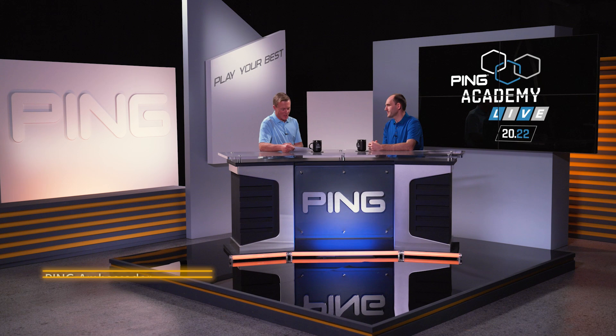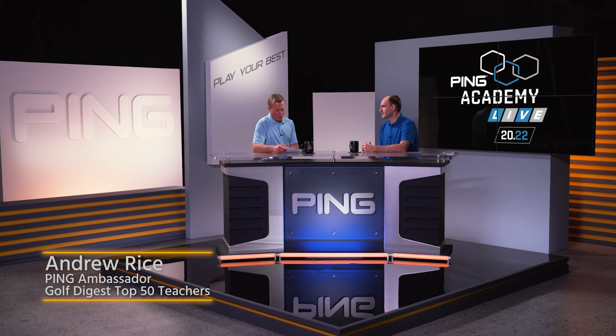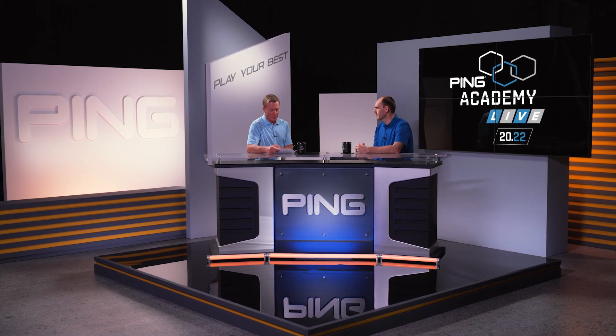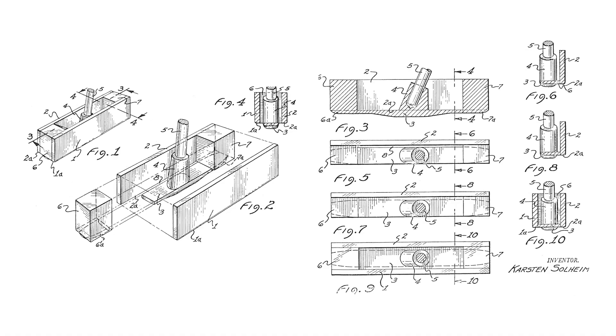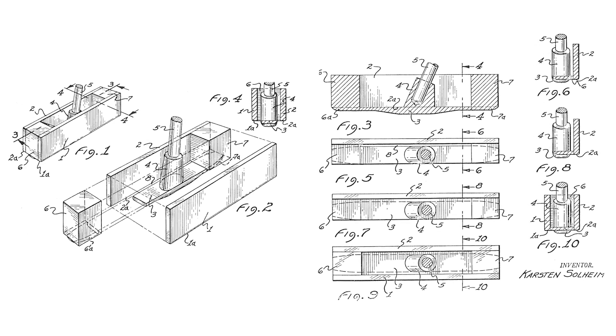Brian, we cannot have a discussion about Ping equipment without talking about putters. It all started with a putter more than 60 years ago, and you continue to bring exciting new models and technologies to golfers. Let's start by talking about putter development — how is it different than designing an iron or driver?